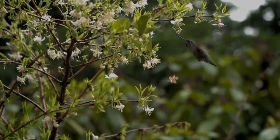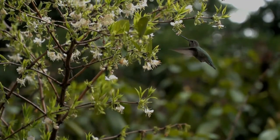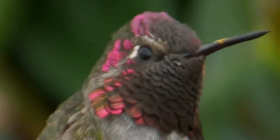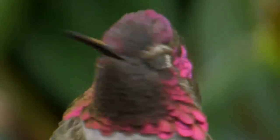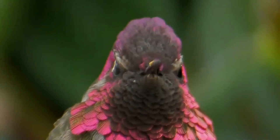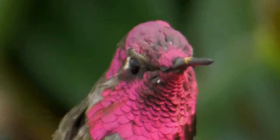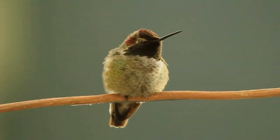The male has a dark, slightly forked tail. Females also have iridescent red gorgets, though they are usually smaller and less brilliant than the male's. Anna's is the only North American hummingbird species with a red crown. Females and juvenile males have a dull green crown, a gray throat with or without some red iridescence, a gray chest and belly, and a dark rounded tail with white tips on the outer feathers.